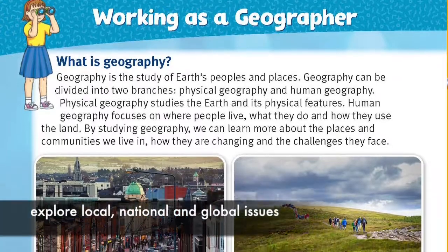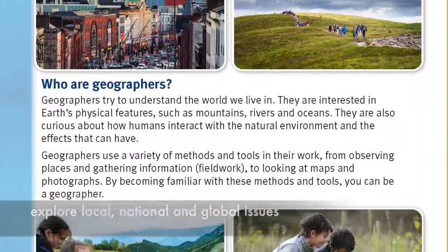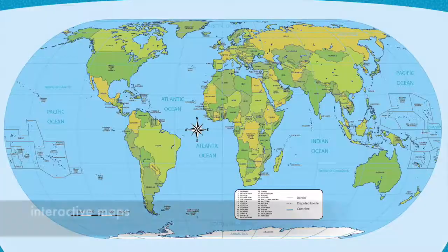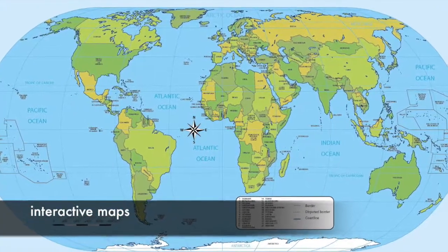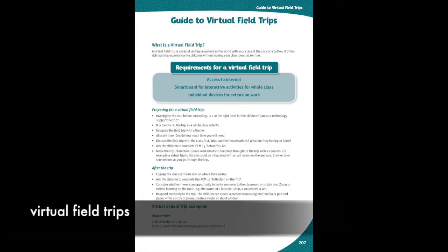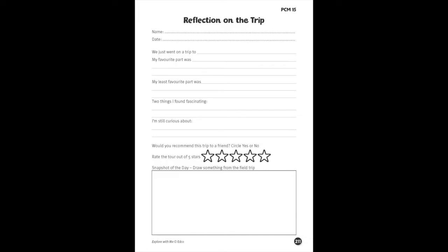In geography, pupils explore local, national, and global issues. Map work is supported in the book and through digital via interactive maps. Suggestions are also provided in the teacher's resource book for virtual field trips, helping to bring geography to life in the classroom.